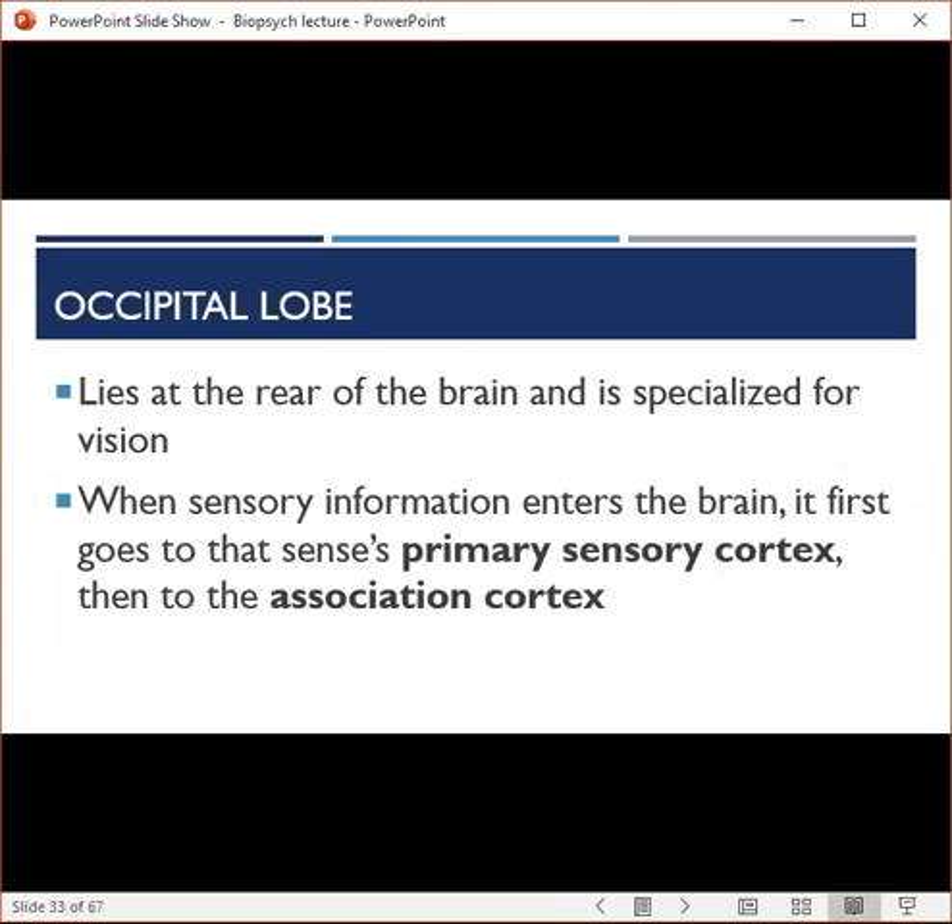The occipital lobe lies at the back and base of the brain and contains the primary visual cortex. When sensory information enters the brain, it goes first to the primary sensory cortex, which initially processes the information. Then it gets passed along to the association cortex, which integrates simpler functions to perform more complex ones. The association cortex plays a key role in perception, memory, attention, and conscious awareness, with processing becoming increasingly complex as information passes along this network.